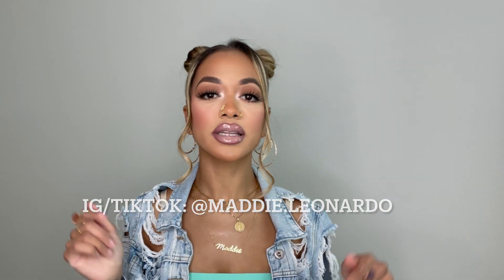Make sure you guys follow me on Instagram and TikTok — Maddie.Leonardo. I'll provide the links down below because I'm always on there, so make sure you guys keep up with me and you get to see how I put these cute outfits together. So the first thing we're going to jump right into —